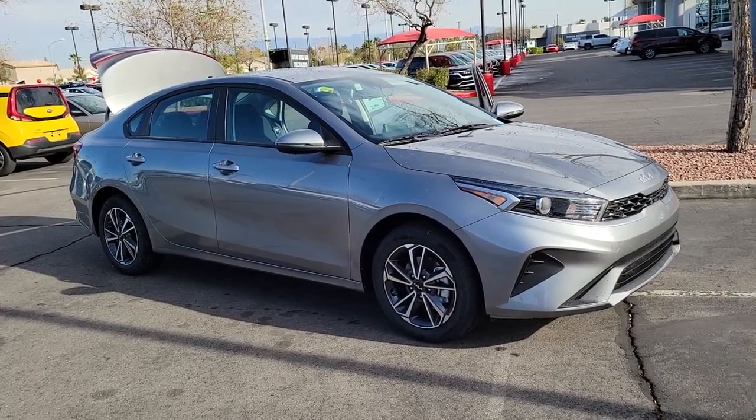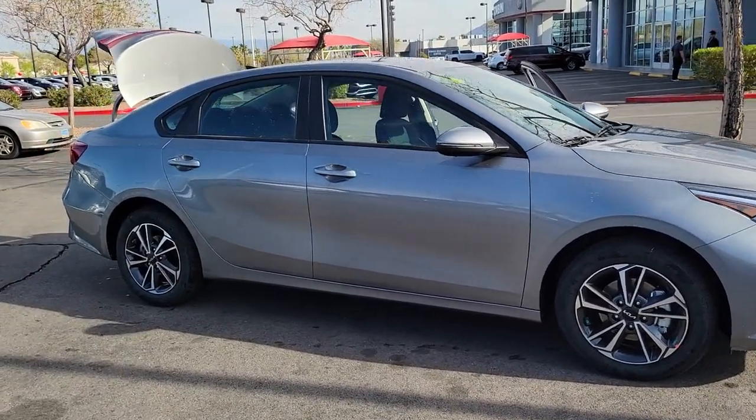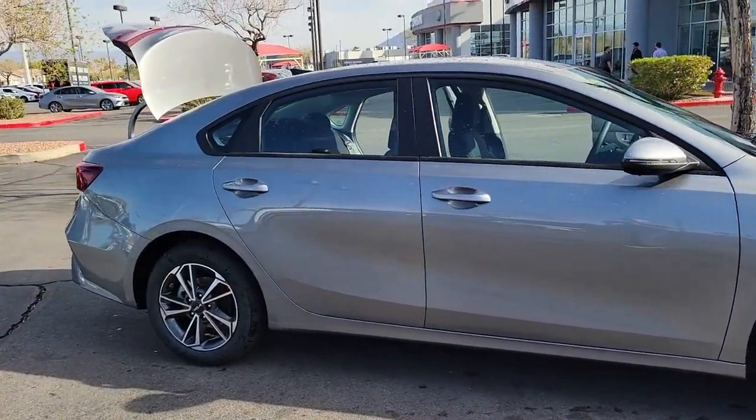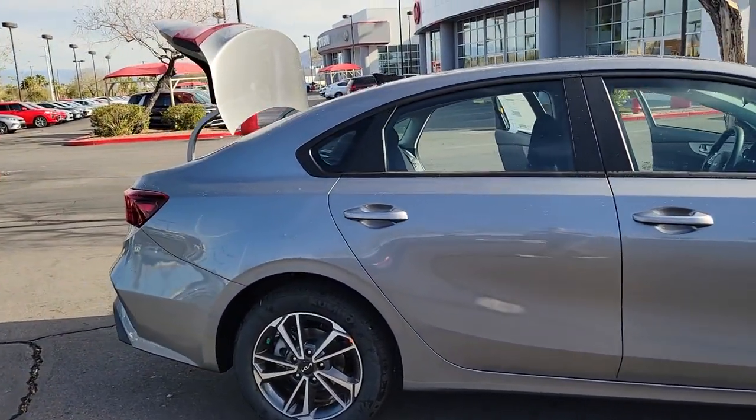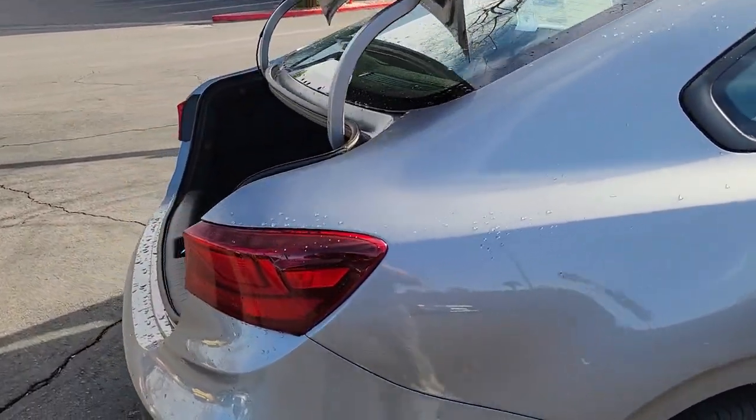Your next car could be the 2022 Kia Forte. Take a closer look at this sleek and slightly rebellious Forte. This compact sedan with an upscale feel prioritizes comfort or sportiness depending on your preference.